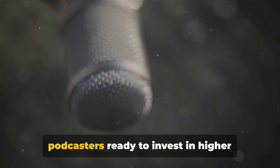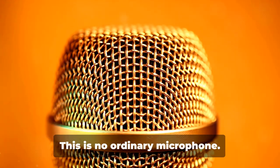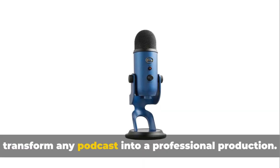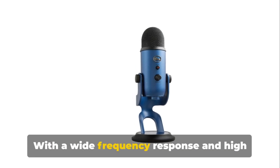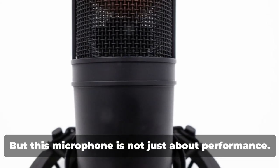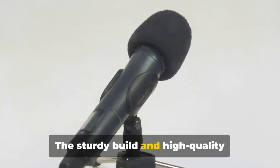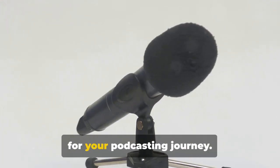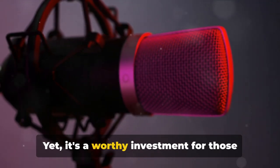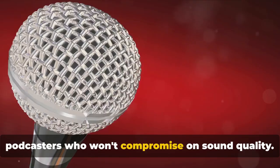An excellent choice for seasoned podcasters ready to invest in higher quality sound. Just missing out on the top spot at number two, we have the Blue Microphone Yeti. This is no ordinary microphone — it's a powerhouse of audio recording, boasting top-tier features that can transform any podcast into a professional production. With a wide frequency response and high sensitivity, it captures every nuance of your voice, ensuring crystal clear audio every time. This microphone is also designed with durability in mind; the sturdy build and high-quality materials make it a long-lasting companion for your podcasting journey. The Blue Microphone Yeti falls in the higher price range, yet it's a worthy investment for those who value audio quality and durability.